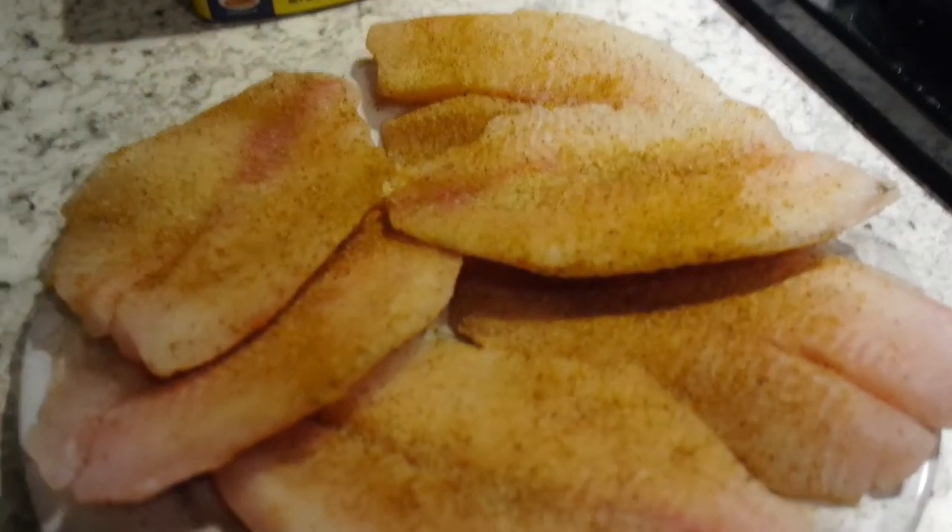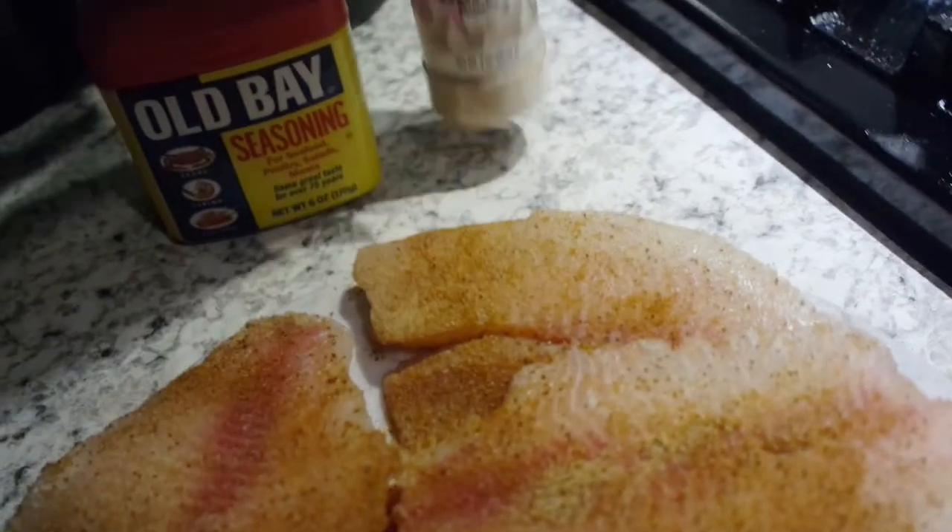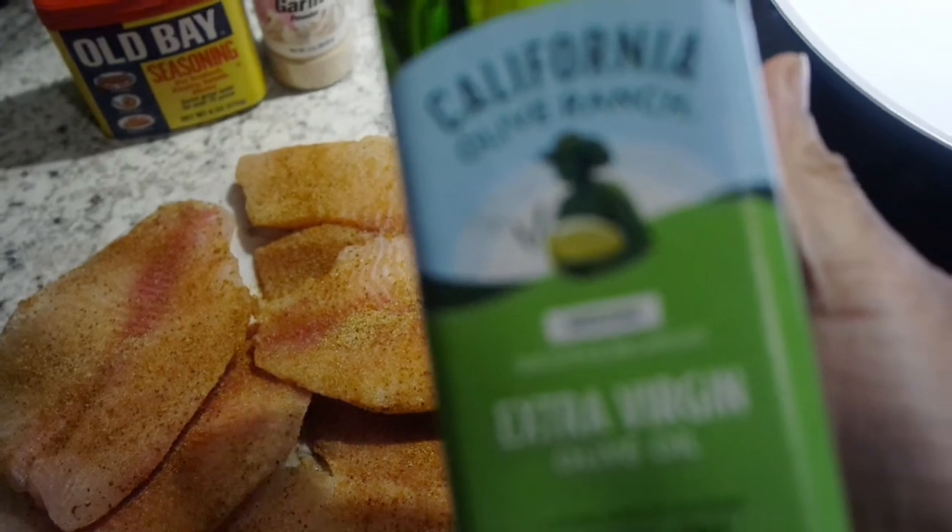Sorry for the background noise, I'm on hold. But I just seasoned the tilapia with some Old Bay and a little bit of garlic powder and I'm going to grill it. And this California extra virgin olive oil is a new fave.